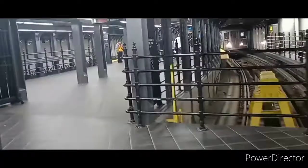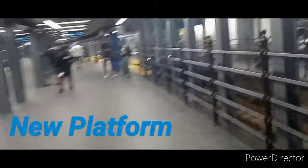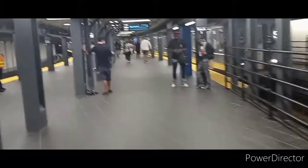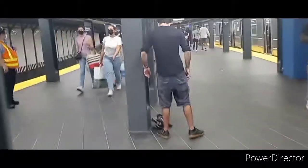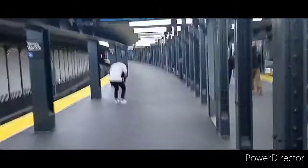Look at this new platform, folks. This is the recent opening of the new island platform of the shuttle train, or should I say Grand Central shuttle. This was open since September 7, 2021. This train is heading to Grand Central anytime soon. This is a new platform, ladies and gentlemen.